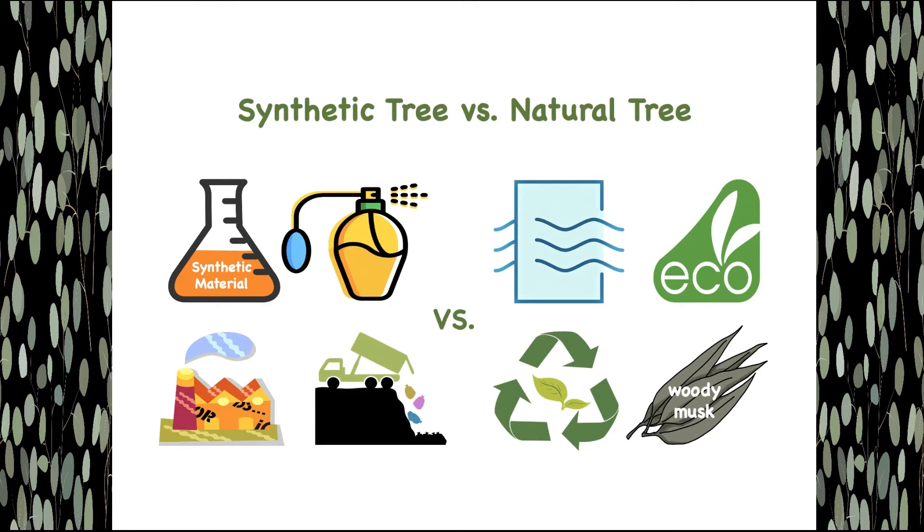On the other hand, real Christmas tree lovers swear by the natural woody musk of a freshly cut Christmas tree and their ecological and recyclable nature. While real Christmas trees are grown on farms, they also improve air quality by emitting oxygen, and they provide habitat for wildlife. How brilliant!